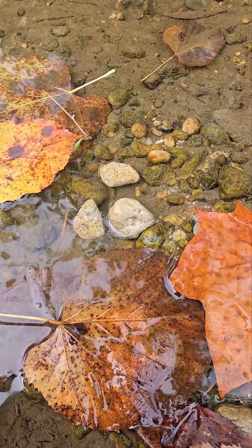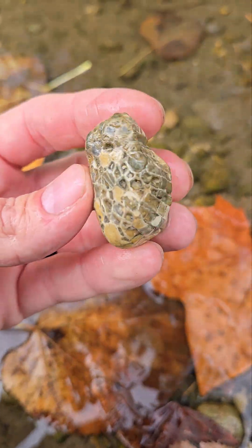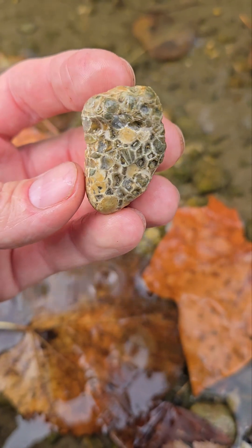Hey everyone, this is Nick with City Rockhunting. I'm super excited that we just found all three of these all grouped together. I thought they were really neat. Awesome sidewall structure on this honeycomb coral.